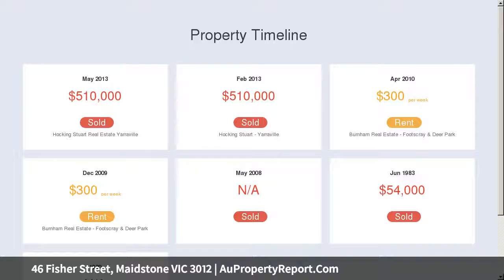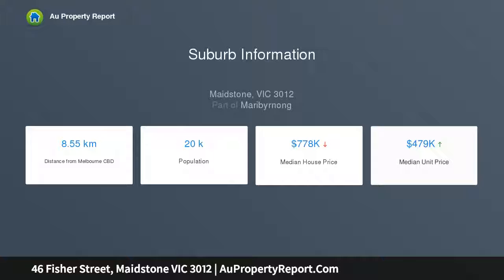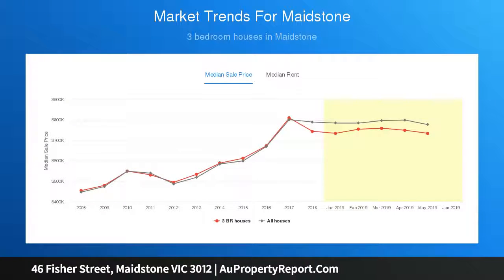Bright and inviting interiors contain charming open-plan living and dining spaces highlighted by decorative plasterwork, polished original hardwood floors, and French doors opening to sun-drenched alfresco zones.